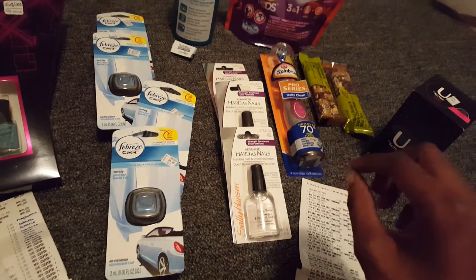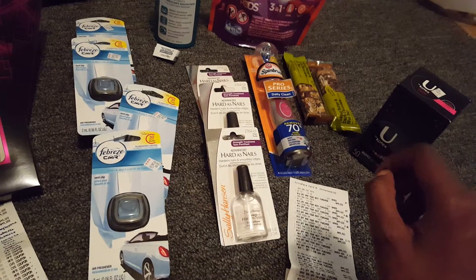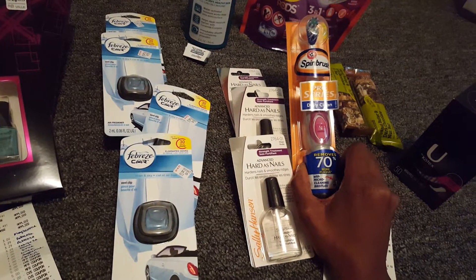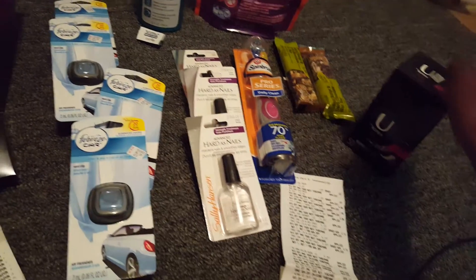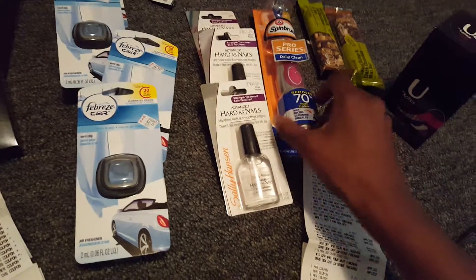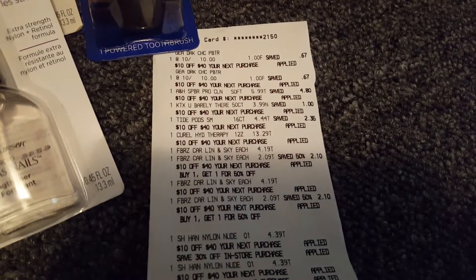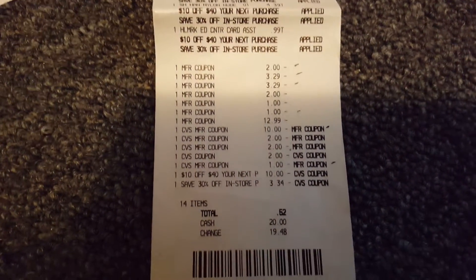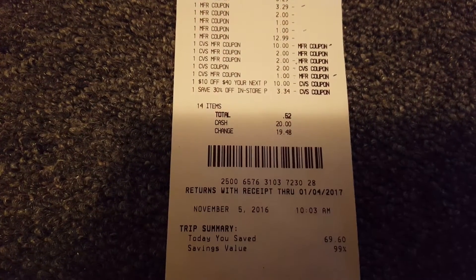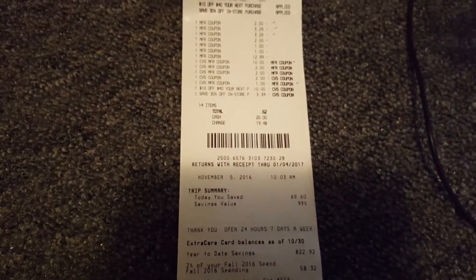One thing I noticed is that once you use a lot of CVS printed coupons, it marks down and drags it so you don't get the full value. Where I had a $3 off CVS coupon, it only took $2 off because I had other CVS coupons too. So instead of getting the whole $3 it gave me $2, but it still worked out fine. Here is the receipt — you can see the $0.52 out of pocket and 99% savings of $69.60.